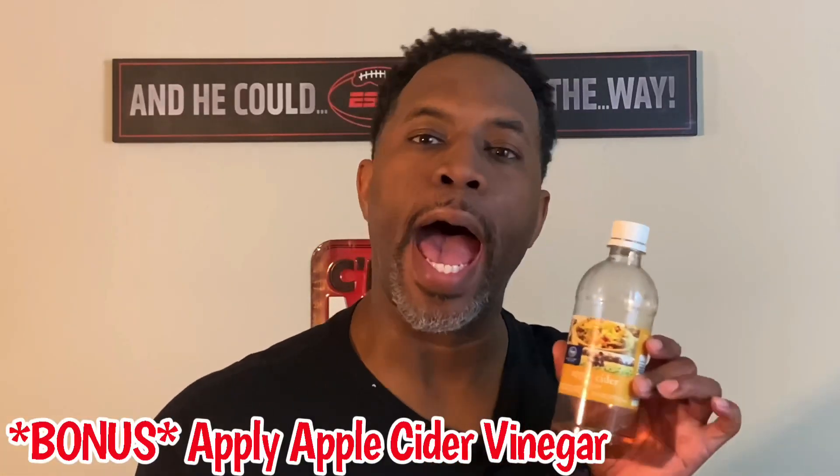As a bonus — the last one, because it is the smelliest — apple cider vinegar. After you get out of the shower and wash your hair, spray apple cider vinegar in your hair and leave it in for 30 seconds to a minute, then rinse it out. Apple cider vinegar has ingredients that help your hair grow. You don't want to walk around smelling like it, so just spray, rinse, and you're good. It works wonders and it's all natural.